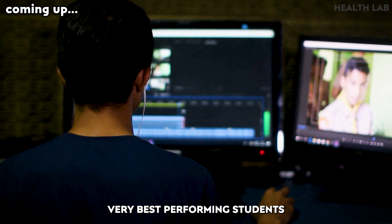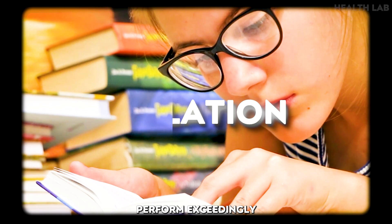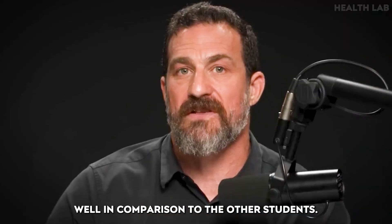The very best performing students tend to study in isolation, then bring that material to other students in the same course and teach them, and they perform exceedingly well in comparison to the other students.